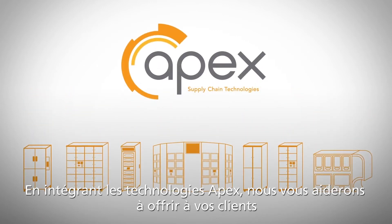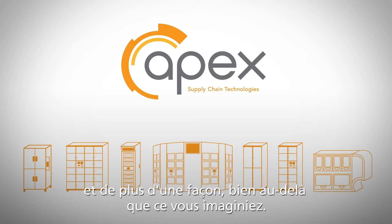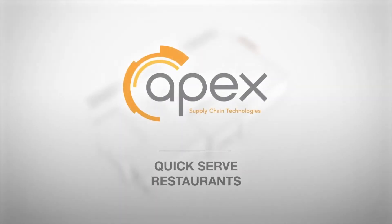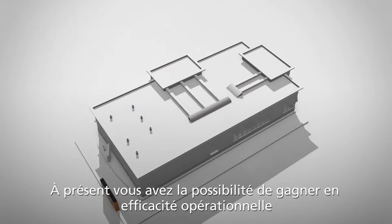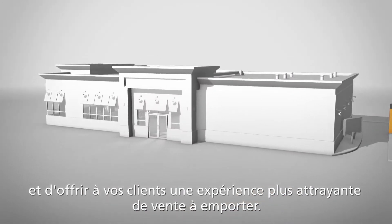Partnering with Apex Technologies, we will help you deliver frictionless, elevated consumer experiences in more places and in more ways than you ever imagined. Now you can gain new operational efficiencies and provide your customers with more engaging takeaway experiences.